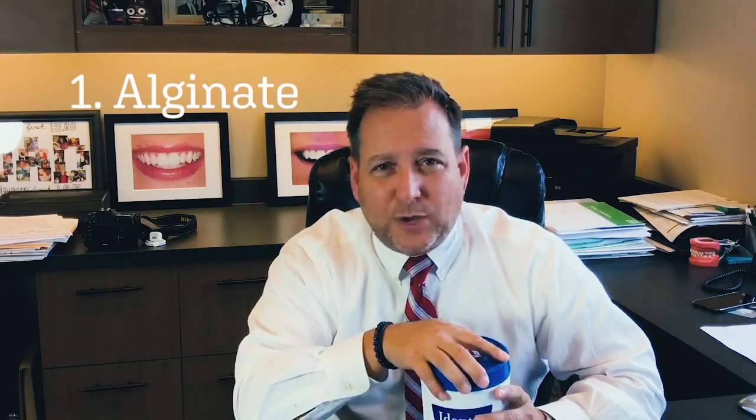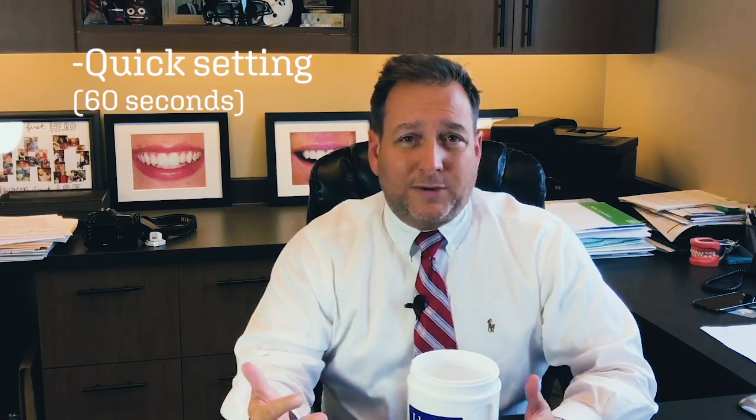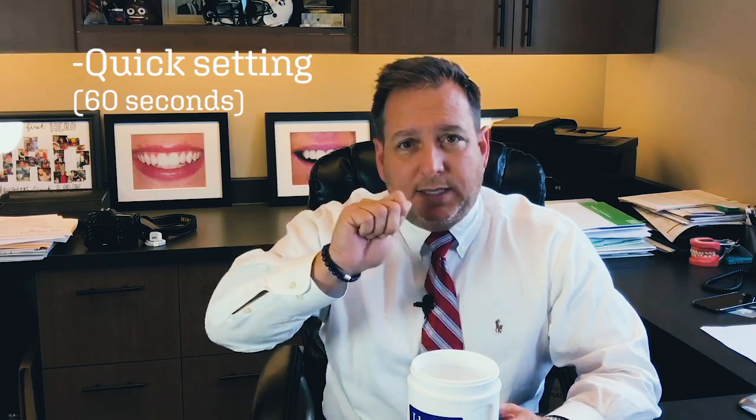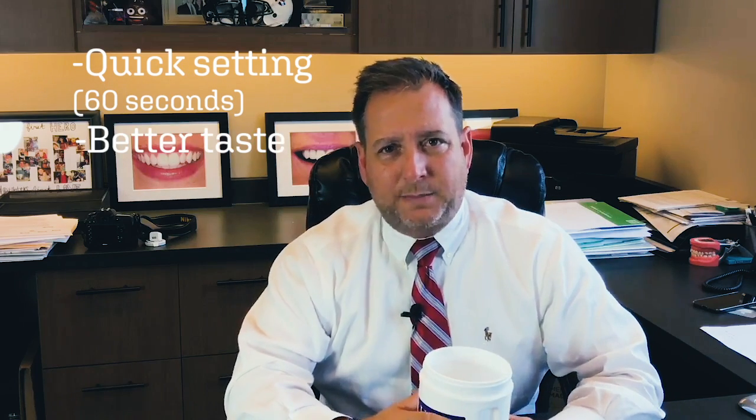Two basic types of material we use for impressions. The first is called alginate — a white powder. You mix the powder with some water, and the big advantage is it's quick-setting: in about 60 seconds once placed in the mouth it's ready to take out. It also doesn't taste quite as bad as some of the other stuff.